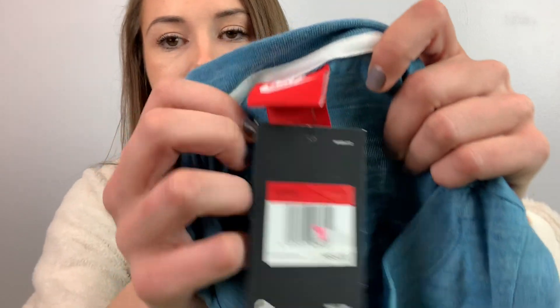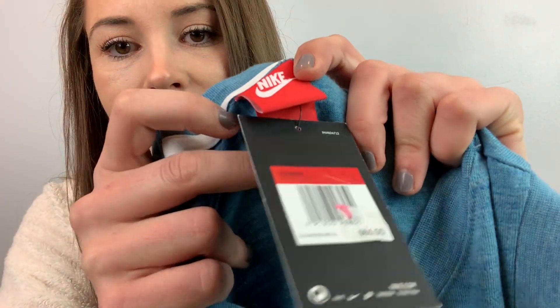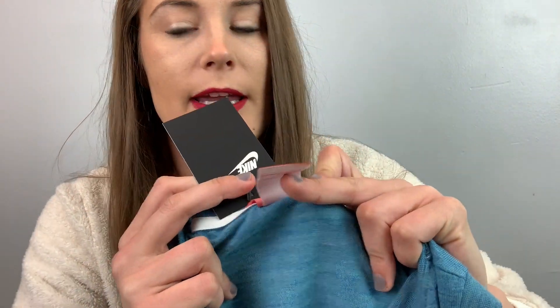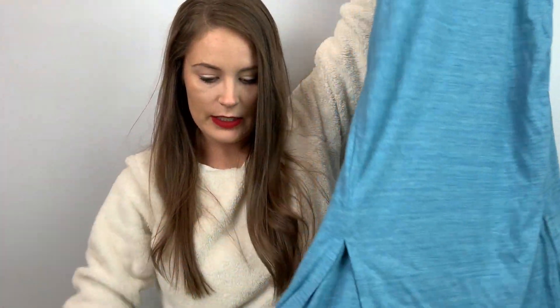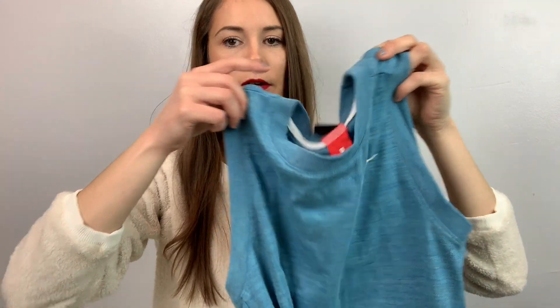This one is a new-tag Nike dress, size large. MSRP $65. It's like a little athletic midi dress with a side slit. Sorry, these have been sitting on my floor so they're kind of wrinkly. I'm going to put this up for $50 and see how we go.